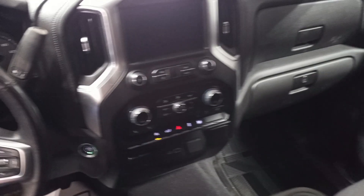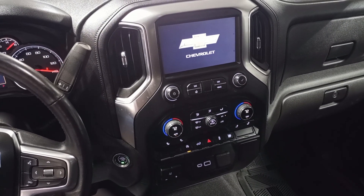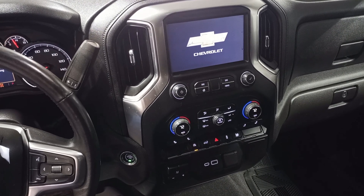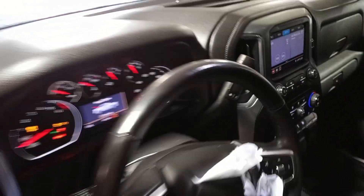Black interior, power driver seat, cloth seats. Heated front seats, auto start-stop. There's the miles. Heated steering wheel.